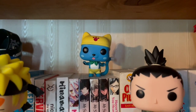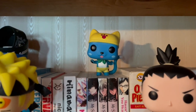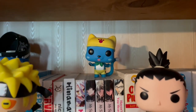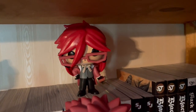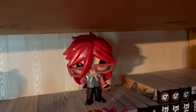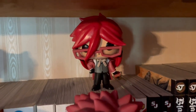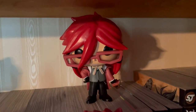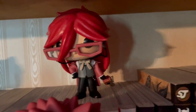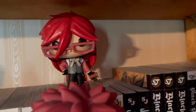Next we have Happy from Fairy Tail — I got this as a birthday present. He's a great pop figure because of how small he is; he doesn't take up a lot of room on a bookshelf, which is amazing. Then finally on the shelf we have Grell from Black Butler. I got Grell when I was in my Black Butler phase. I love this figure because he's got these bulky red glasses and his chainsaw, and the details are just magnificent. He's also one of the funniest characters in the show.